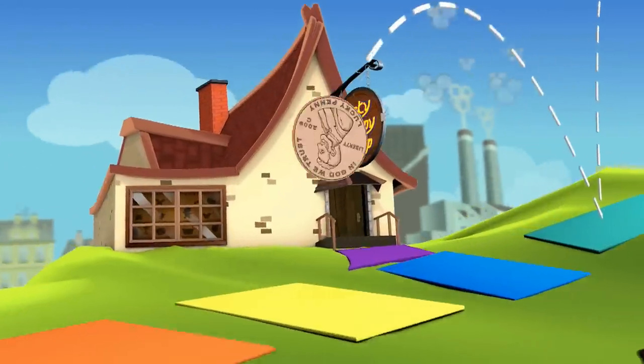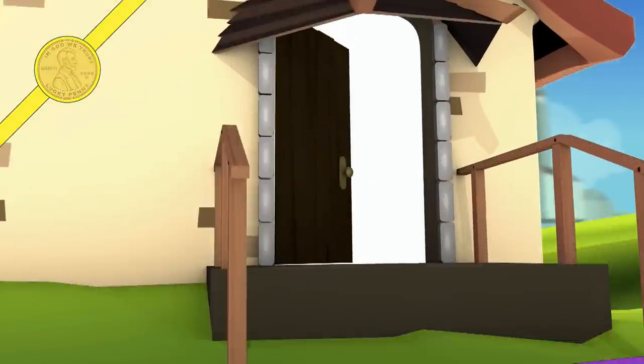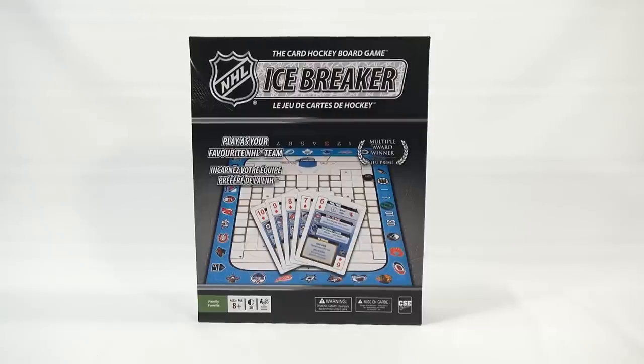You are now watching a Lucky Penny Shop product feature. Hey, it's Lucky Penny Shop, and I'm here with Butch today. Hey, Butch. I'm here a little reluctantly, LPS Dave.